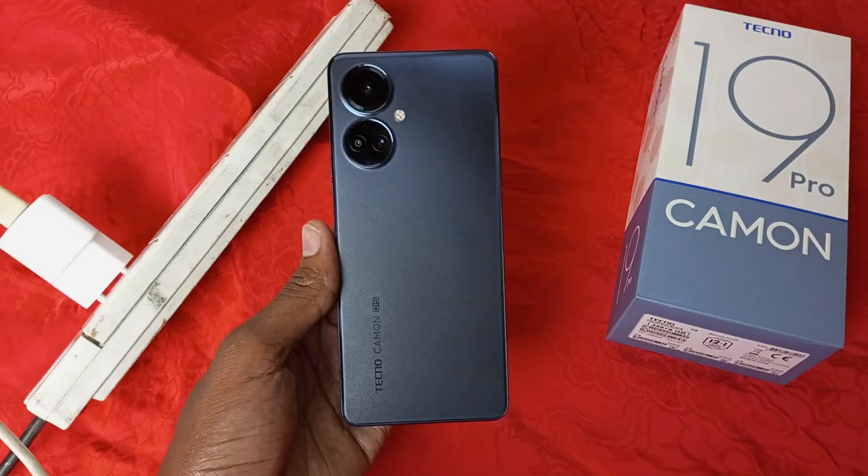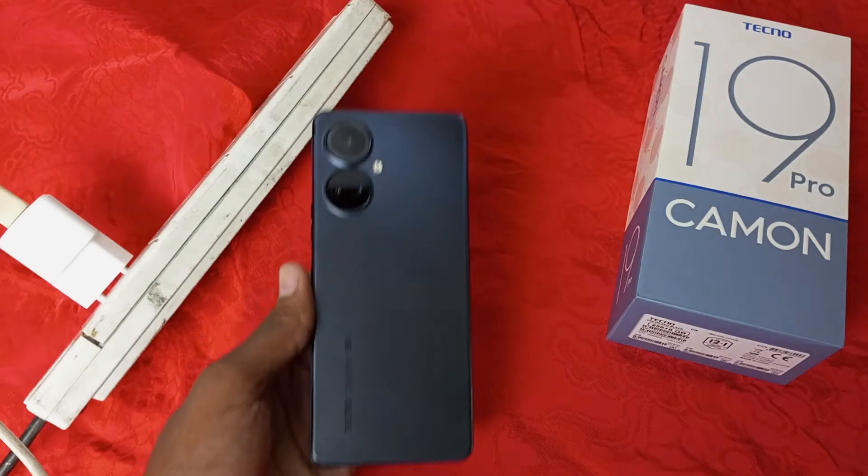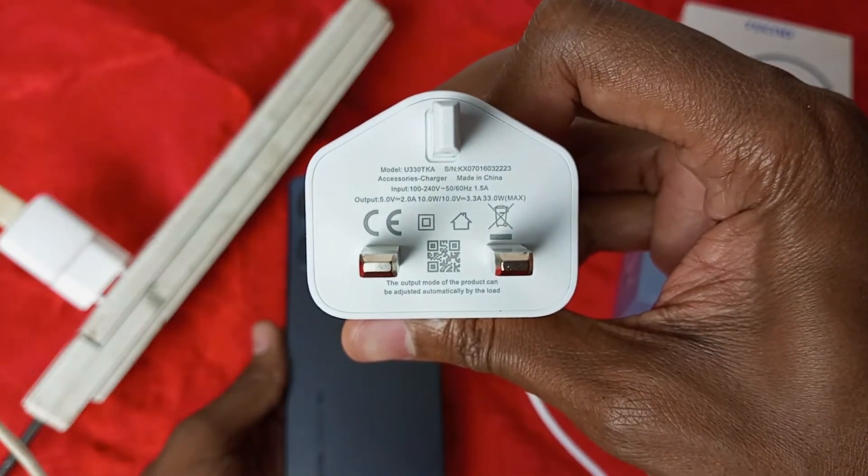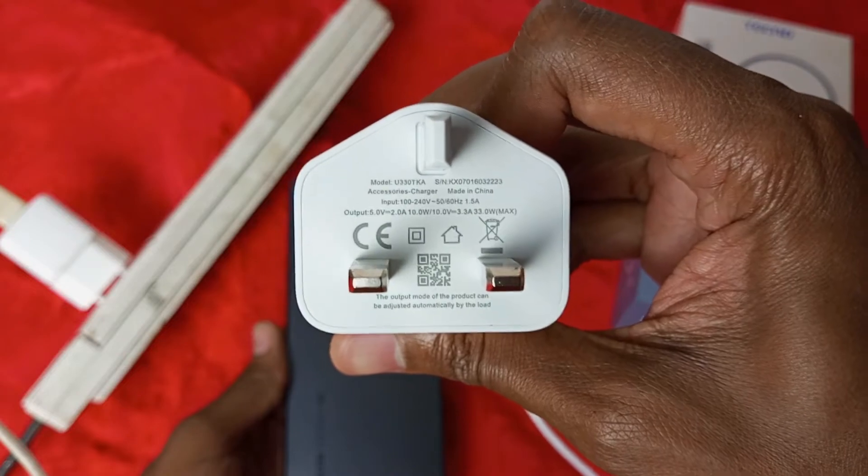The Tecno Camo 19 Pro has a 5000 mAh battery. How long will it take this dual voltage 33 Watt charger to charge the Tecno Camo 19 Pro from 0% to 100%? Let's find out.